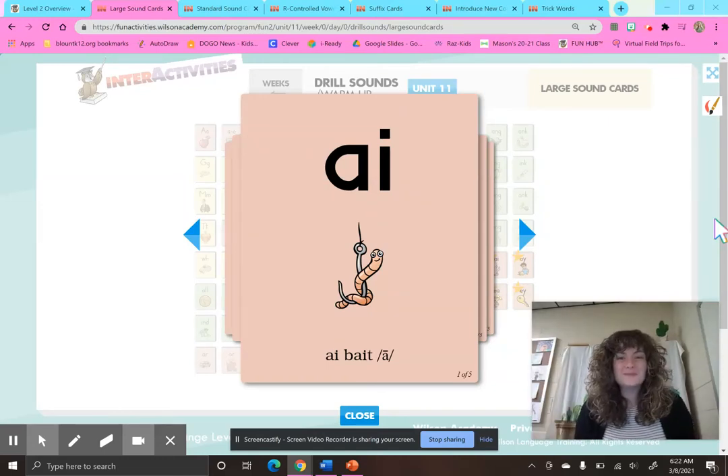Hello, second grade Smarties, and welcome to Fundations Unit 11, Week 2, Day 1. This week, we are still exploring reading and spelling words with vowel teams E-E, E-A, and E-Y. And what do those vowel teams all say? They all have that long E sound. This week, we are going to talk about spelling multi-syllable words — words with more than one syllable that have those vowel teams. Today, we are going to talk a little bit more about the vowel team E-Y.